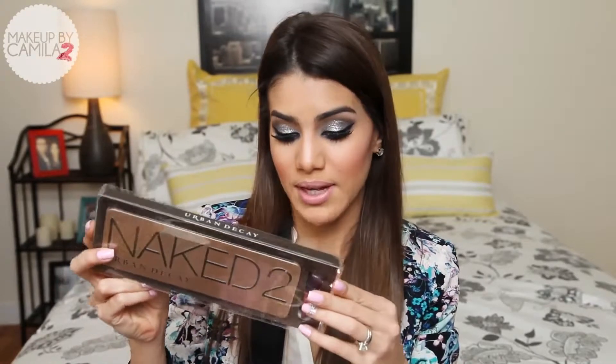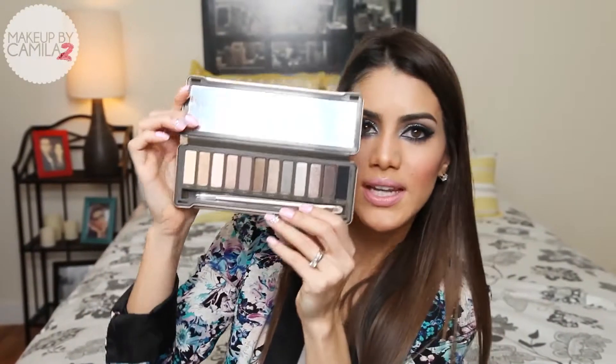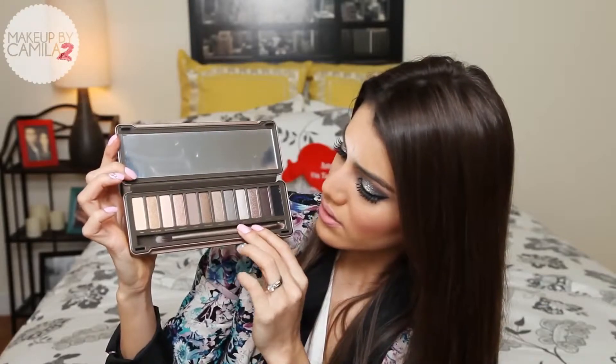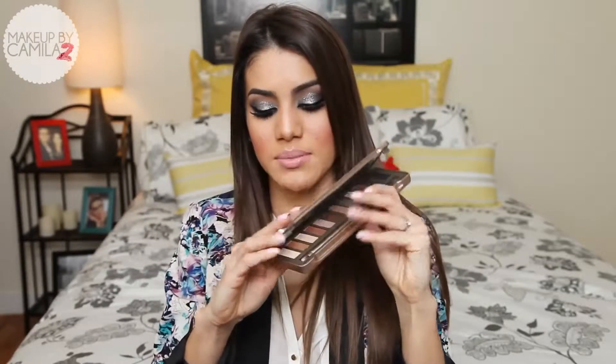I'm going to start with one of the products I was most excited about — I got the Naked 2 palette. I was actually going to buy this, so good thing it came in. I have the Naked 1 but I've been wanting the Naked 2. It comes with a little lip gloss that has a reddish undertone. The palette is beautiful — it has neutral colors with both matte finish and shimmery finish shadows, plus a makeup brush. I'm definitely going to be doing a lot of tutorials with this palette.